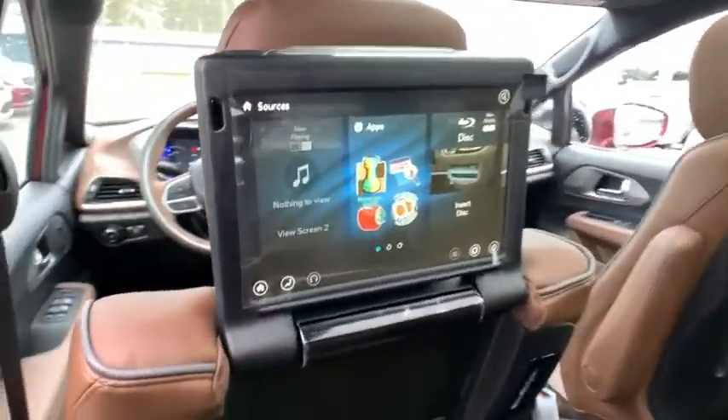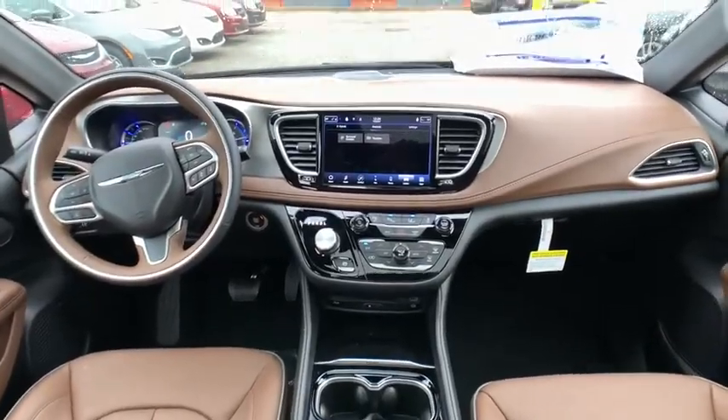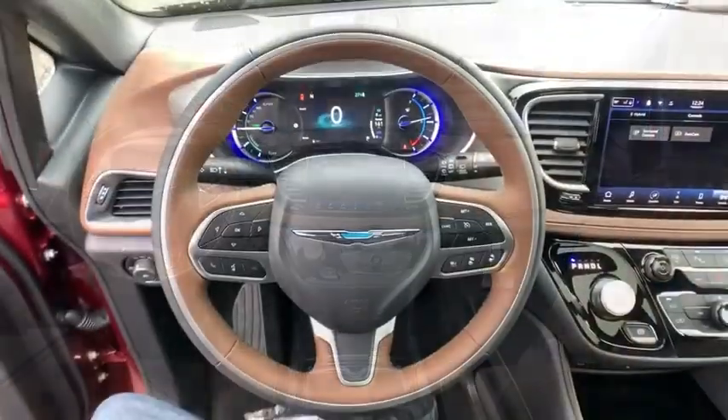Additional features include a leather-wrapped steering wheel, adjustable steering wheel, power steering, keyless start, cruise control, auto-dimming rear-view mirror, and floor mats.